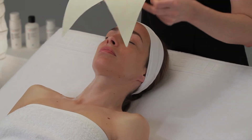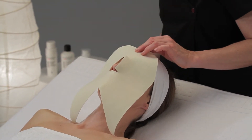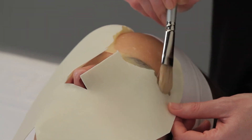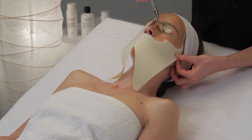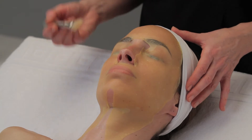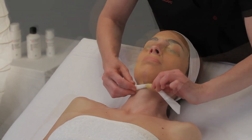Apply the C-mask, previously cut out to adapt to the customer's face. Moisten it carefully with activating lotion. Use a brush for easier application and adhesion to the face without air bubbles. Apply to face and neck. Leave it to work for 25 minutes and remove it starting from the neck.